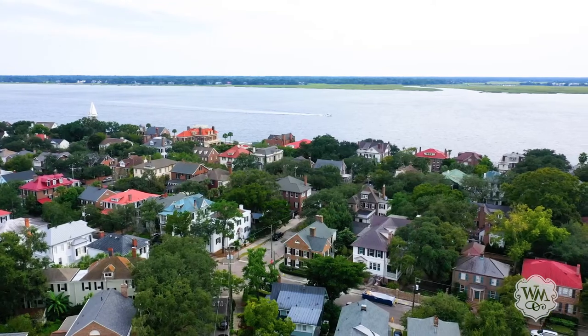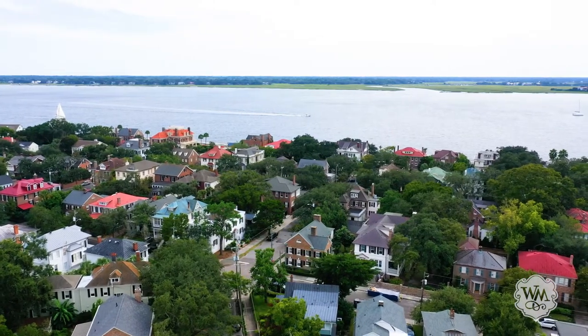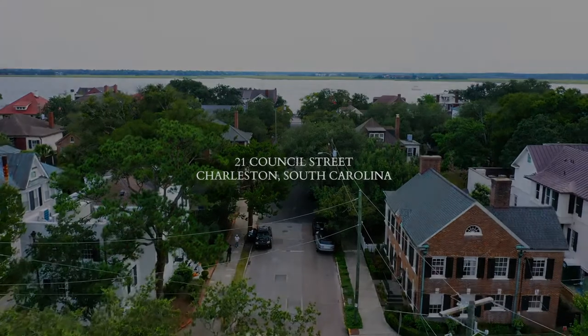If you're looking to live in one of downtown Charleston's most coveted neighborhoods, 21 Council Street is one you do not want to miss.